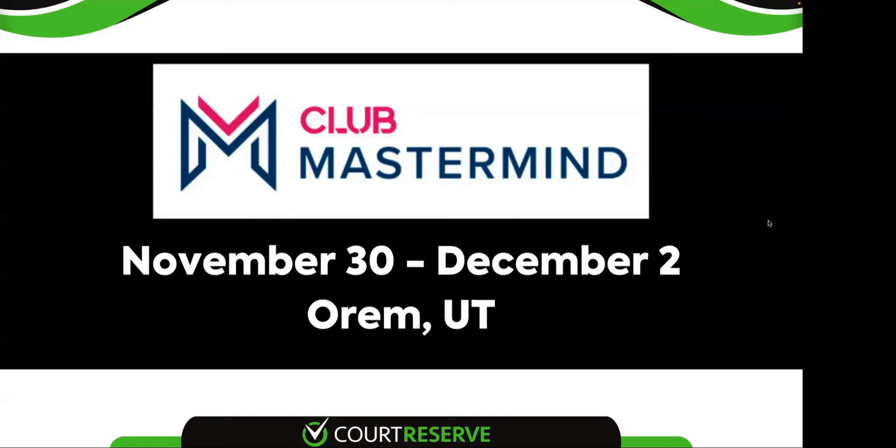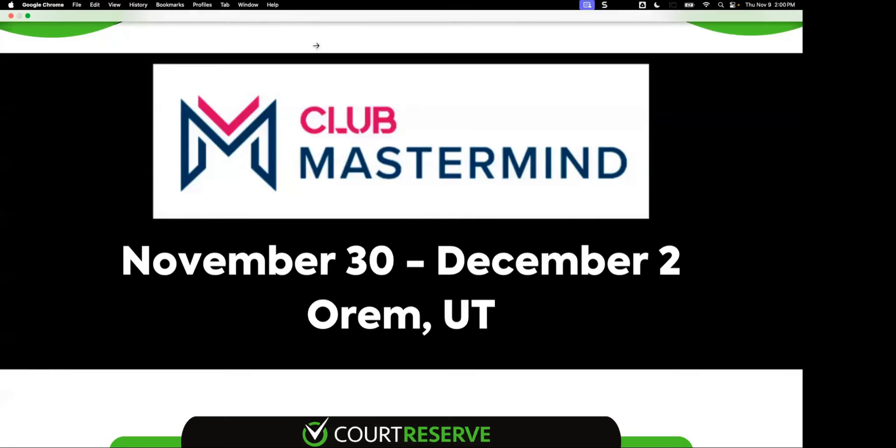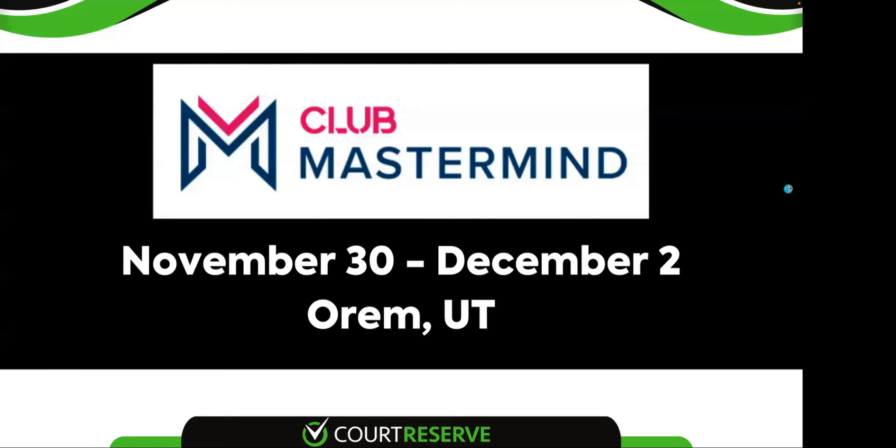Starting Monday, every two weeks, we're going to do a webinar on what the add-ons are in Court Reserve. If you're an existing client, you may want to watch because when you set up Court Reserve, you may not realize some of the additional features and add-ons built in the last year. It's at high noon Eastern time on Monday. Jump out to live chat and they can send you the registration link.